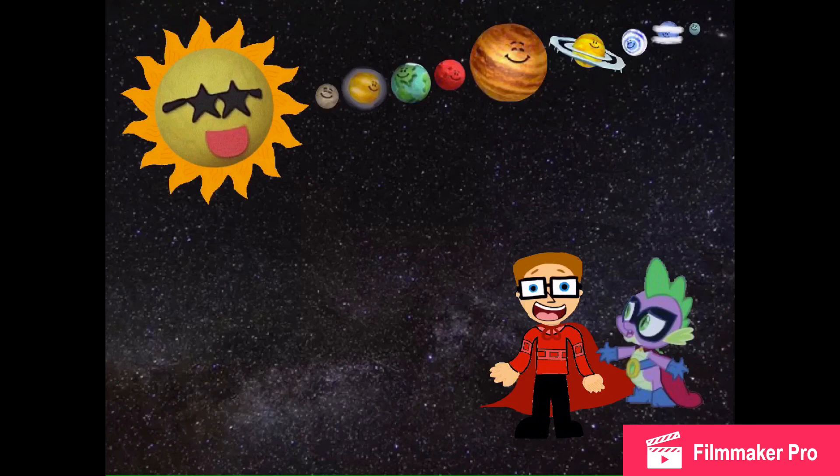Good singing! Oh, well, we owe it all to you, Mr. Sun, because you helped us remember all the planets. Thanks again for all your help. Anytime, Jill.